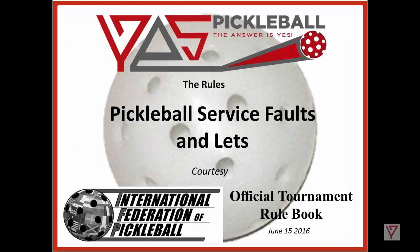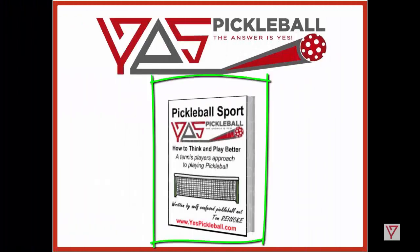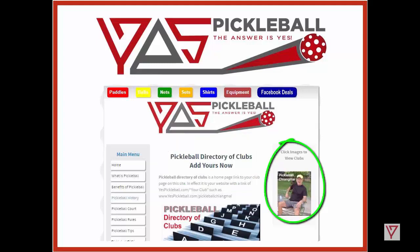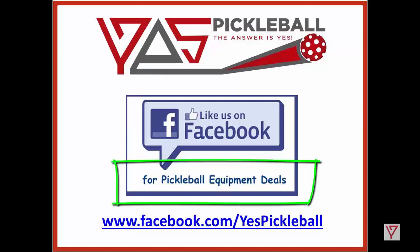And there we have it from Yes Pickleball, courtesy of the International Federation of Pickleball, with the official tournament rule book updated June 15, 2016, for Pickleball Service Faults and Lets. Be sure to visit our yespickleball.com website where you can pick up the free download, Pickleball Sport — how to think and play better: a tennis player's approach to playing pickleball. If you run a club or are a member of a club and would like to list your club on Yes Pickleball, we invite you to do so — it's your story about your club, posted as a page with links to your club page and/or Facebook page. Like us on Facebook for Pickleball Equipment Deals to stay in touch with our community. Thanks for listening — see you in the next video.